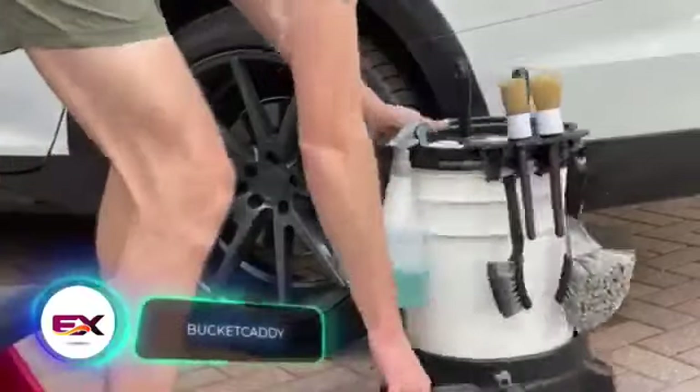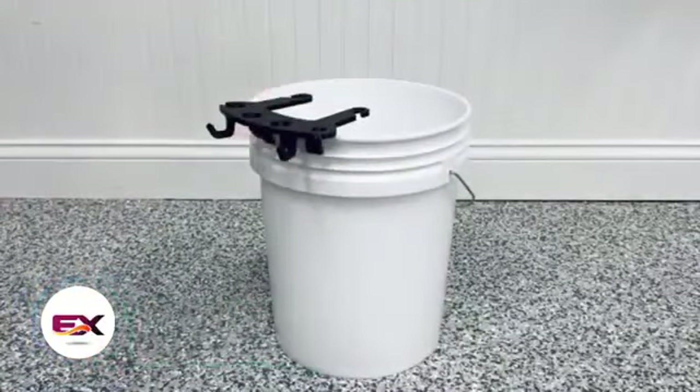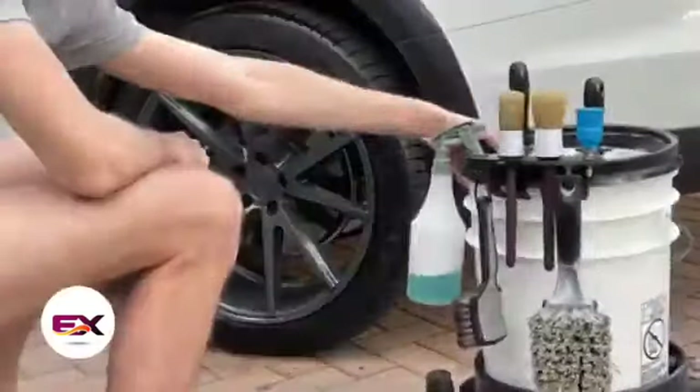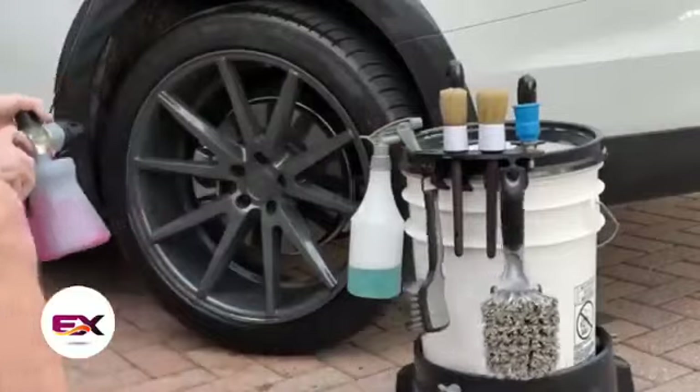Designed specifically for professionals in the car cleaning business, this handy tool is known as the bucket caddy. Priced at $59, it offers practicality and convenience for those dedicated to keeping cars spotless.